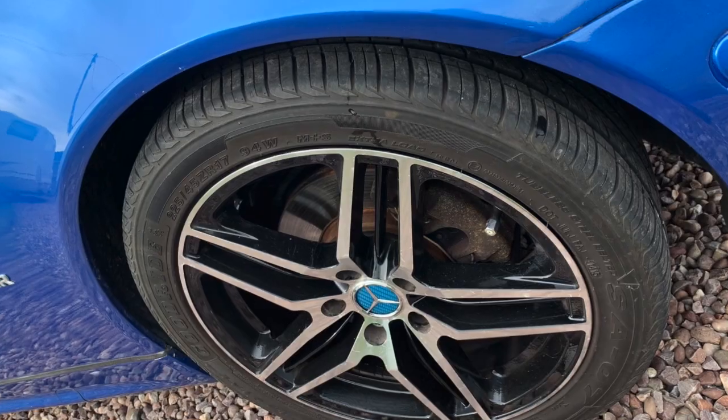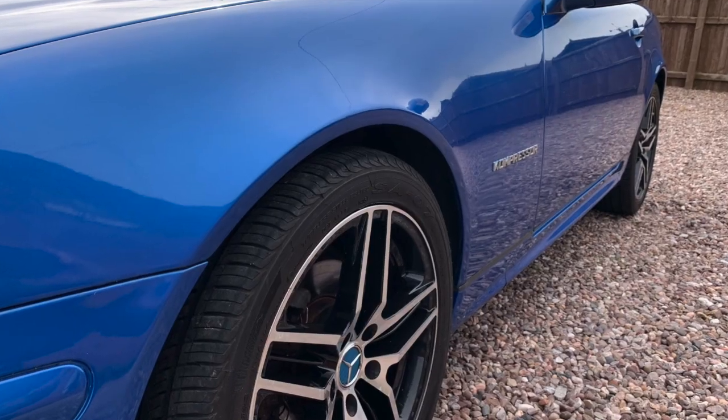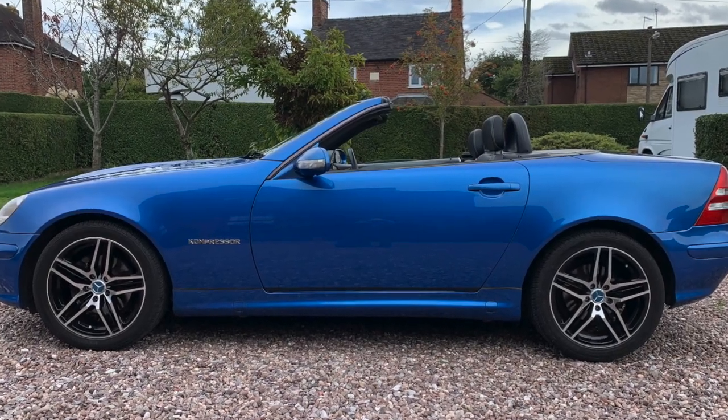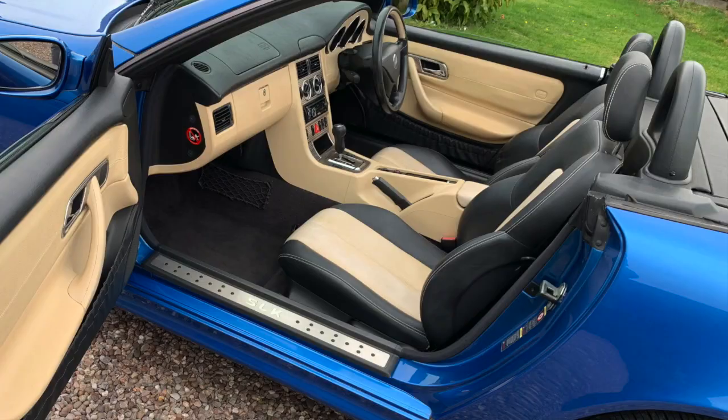Just take a look at it — it's absolutely beautiful. There's nothing more to say other than please enjoy my photos. If you're interested in the vehicle, then please don't hesitate in contacting me. Thanks for looking.